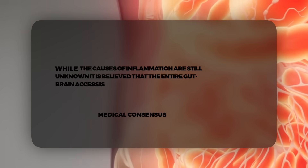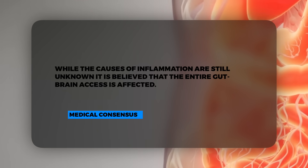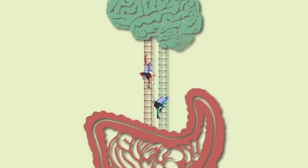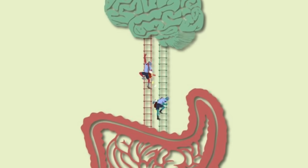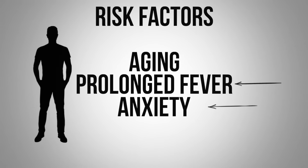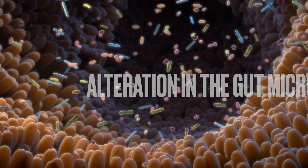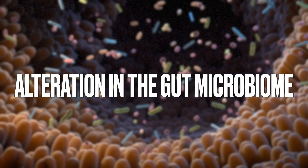If we look at the cause of this problem, the first thing it says is: while the causes of inflammation are still unknown, it is believed that the entire gut-brain axis is affected — they're talking about the connection between your gut and your brain. It doesn't really give us more information about causation, but it does talk about risk factors: being older, prolonged fever, anxiety, depression, genetics, and alteration in the gut microbiome. Then they get into management — not curing it, but managing it.